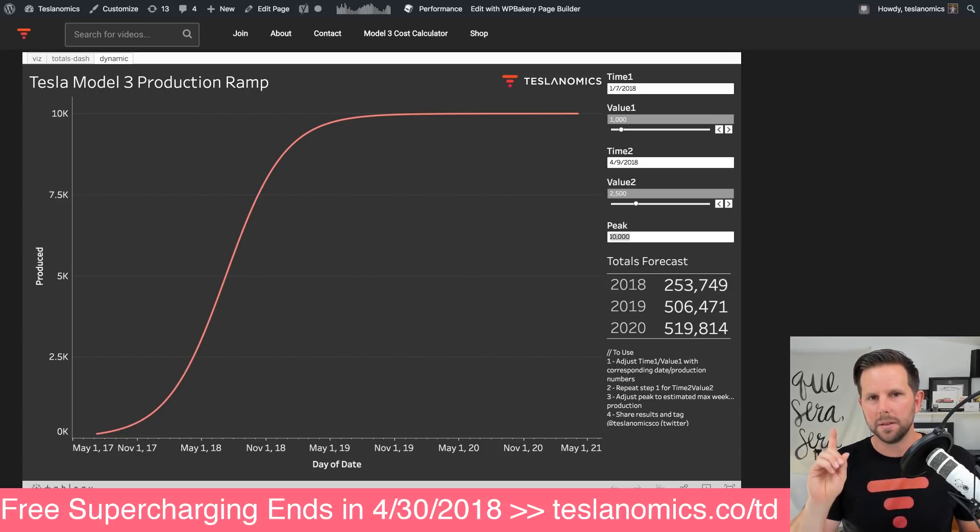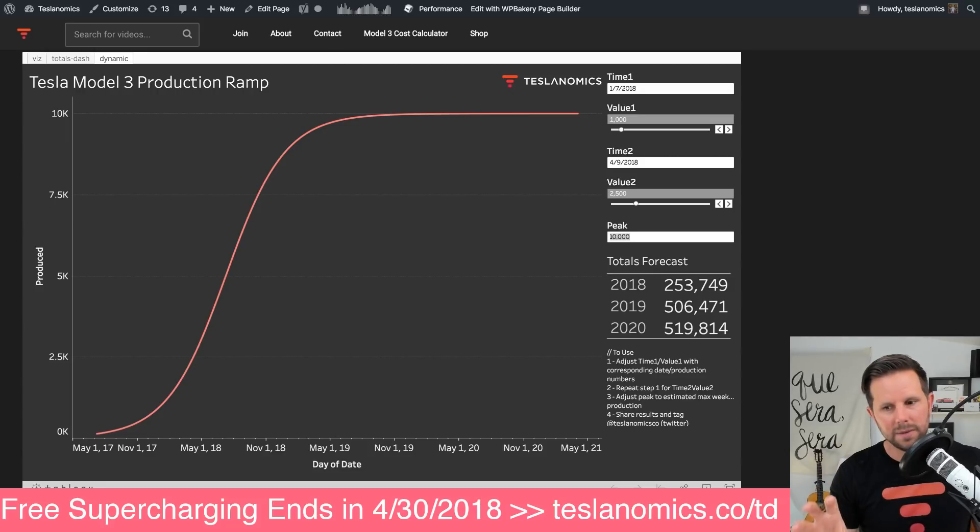The big question here is the peak — how many cars per week do you think is really possible in that one line at the Fremont factory? Tesla has stated, and there's a little bit of confusion about this, that they want to get Model 3 production up to 10,000 a week, but I don't know if that's 100% in the Fremont factory. That would be double what the Toyota plant was able to do before they took it over.